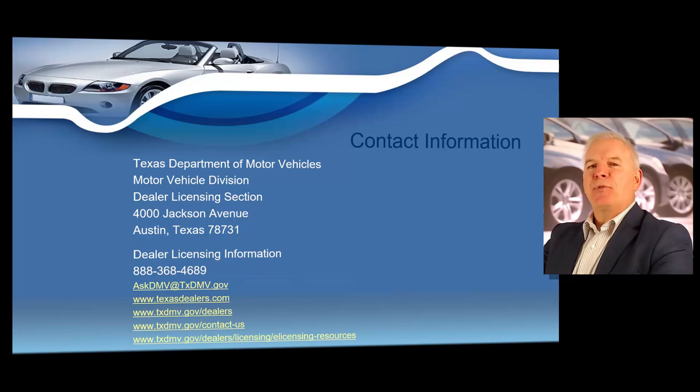That number is 888-368-4689. This is a great phone number that you can reference at any time if you have specific questions, or you can also send them an email at askdmv@txdmv.gov.